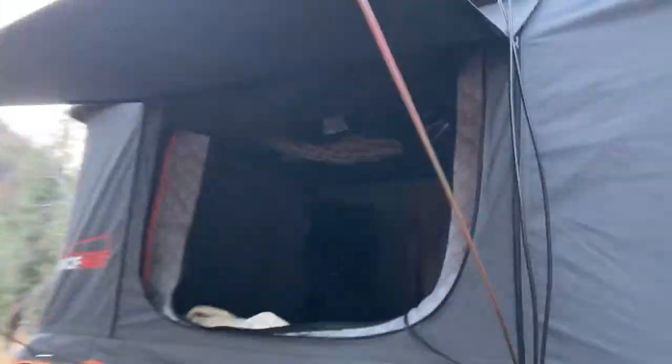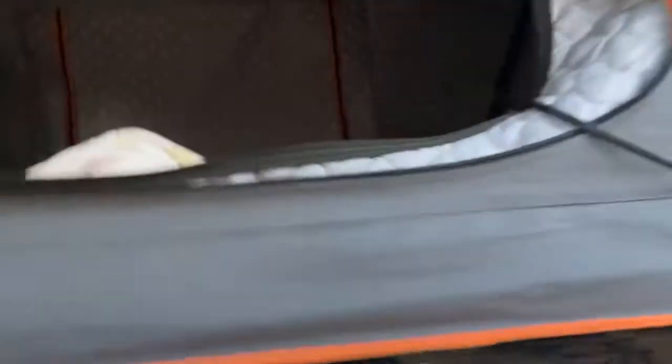This has a ladder you can go inside of, and here it is. Here's what we've got — a little light.